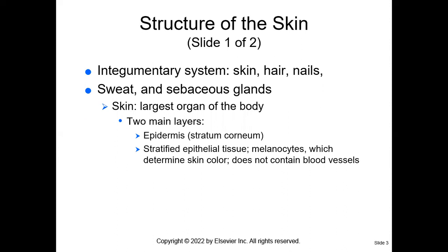Understand that your skin is the first line of defense against injury and infection. When we think about the integumentary system, we're thinking skin, hair, nails, and glands. The integumentary system consists of skin, hair, nails, and glands. Let's talk about sweat and sebaceous glands.